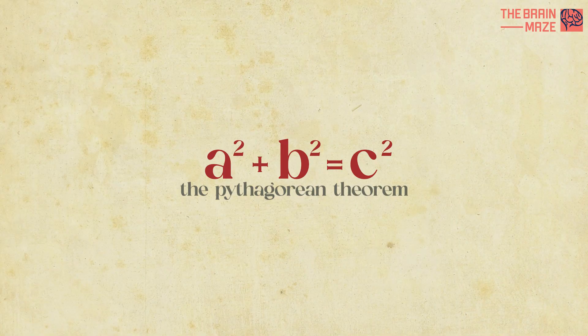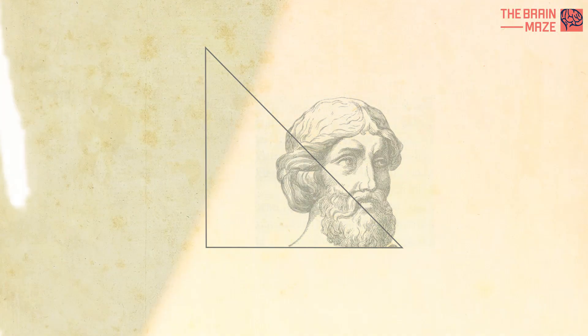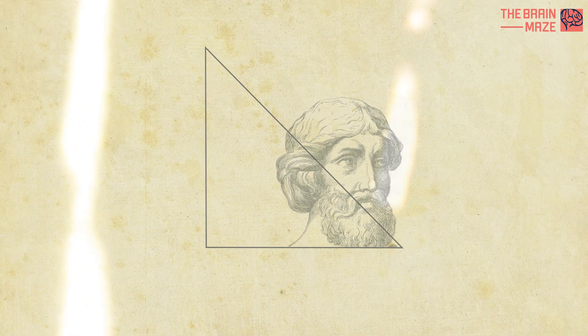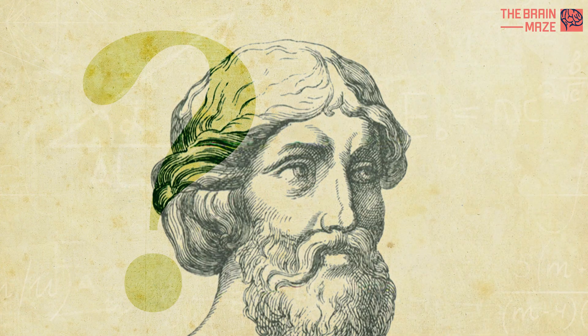The Pythagorean theorem holds a fundamental and timeless significance in mathematics. In the real world, this theorem states that in a right triangle, the square of the length of the hypotenuse is equal to the sum of the squares of the other two sides. We all know this basic mathematical theorem, but do we know who formulated it for the first time?